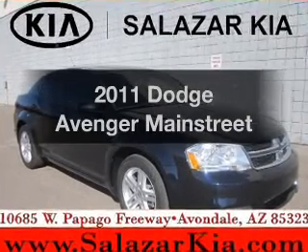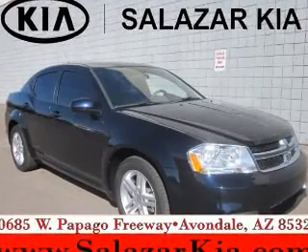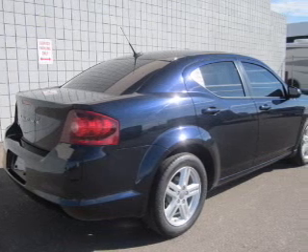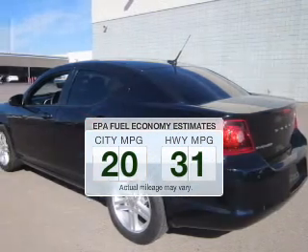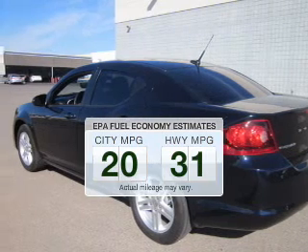Imagine yourself in this 2011 Dodge Avenger. Everything you need under one roof with this great vehicle. In the city or on the highway, you'll spend less time at the pump with this fuel-efficient vehicle.